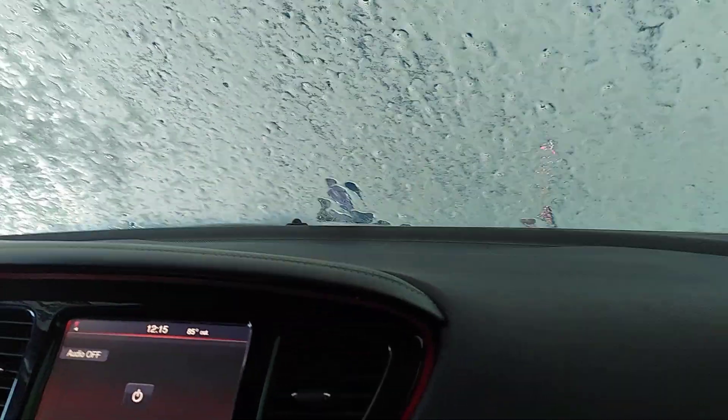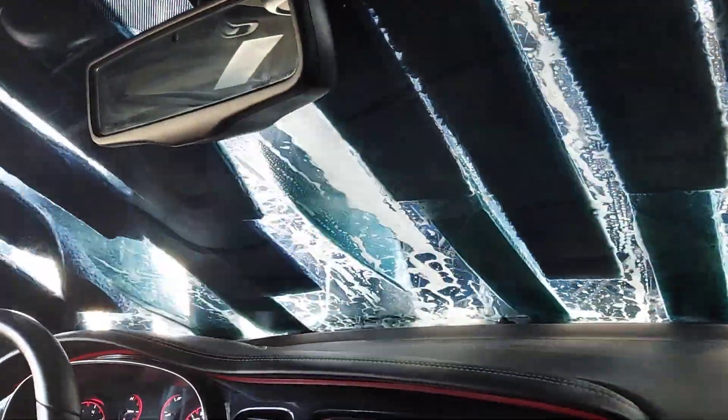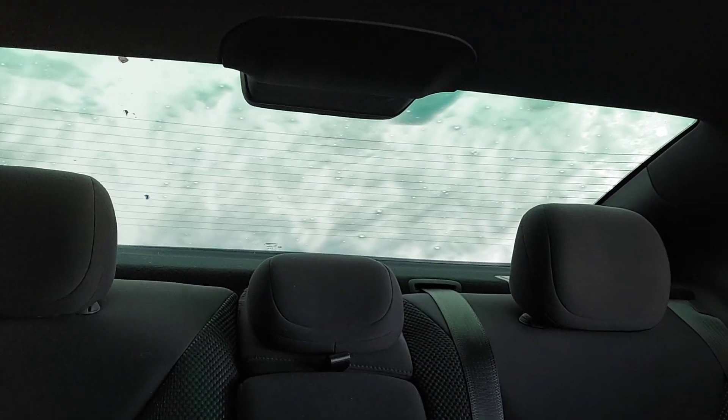This is one of the more satisfying tunnel washes I've been in already. Going to the miter curtain now. There's a brush — oh look at that green, look at that green! The green is pretty cool.